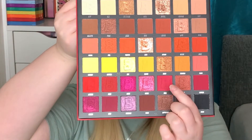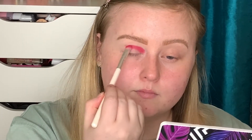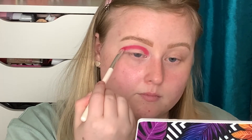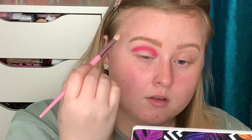I'm going to start my look with the shade Sour and run that through my crease using the Jessup 234 smoky shader brush. I'm not worrying about blending right now, I just want to get the right shape. That shade went on really really nice - I've only put quite a thin layer on but I'm going to take a fluffy brush and work on that blend a little so it's not so harsh.